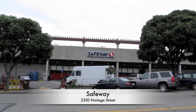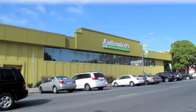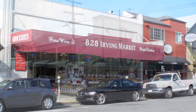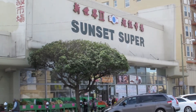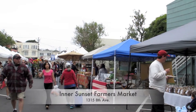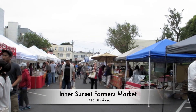Grocery shopping is super convenient in the Sunset District, with a Safeway located in the Central Sunset area. You can also find numerous other smaller grocery stores, ethnic supermarkets, and convenience stores in the Sunset District. The Inner Sunset Farmers Market offers fresh local produce every Sunday from 9 a.m. to 1 p.m.